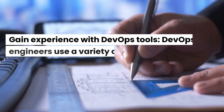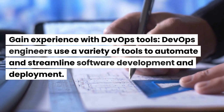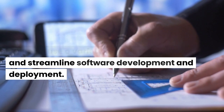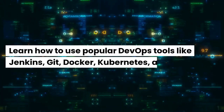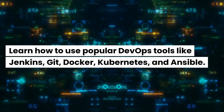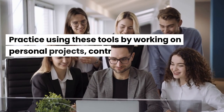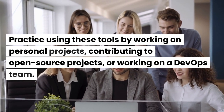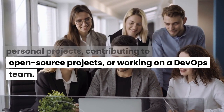Gain experience with DevOps tools. DevOps engineers use a variety of tools to automate and streamline software development and deployment. Learn how to use popular DevOps tools like Jenkins, Git, Docker, Kubernetes, and Ansible. Practice using these tools by working on personal projects, contributing to open-source projects, or working on a DevOps team.